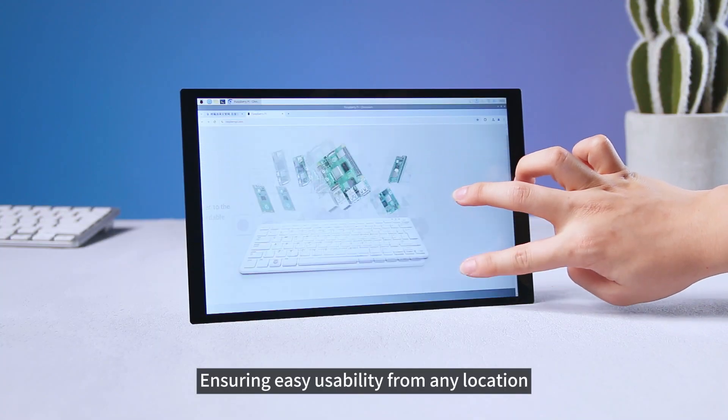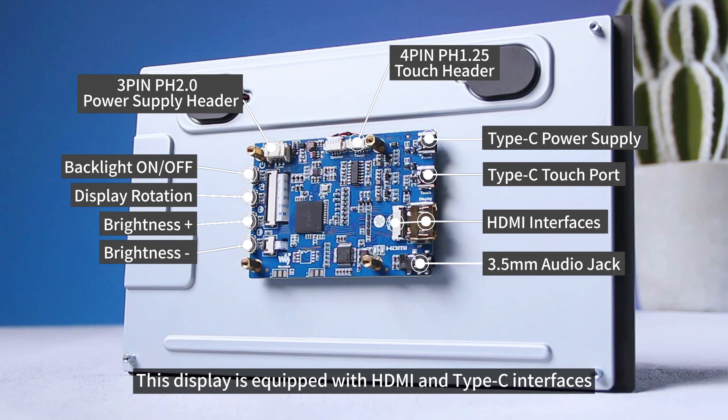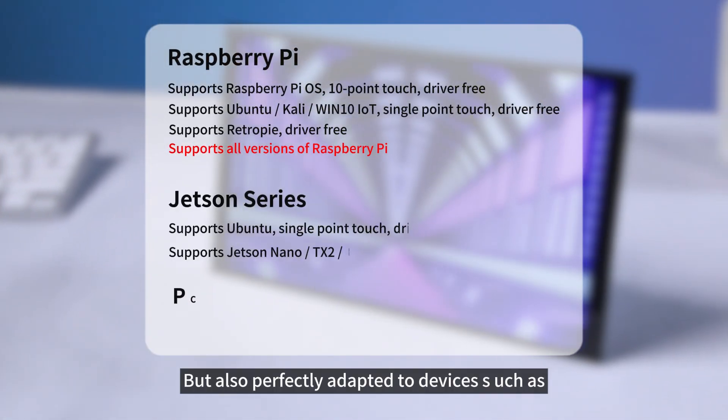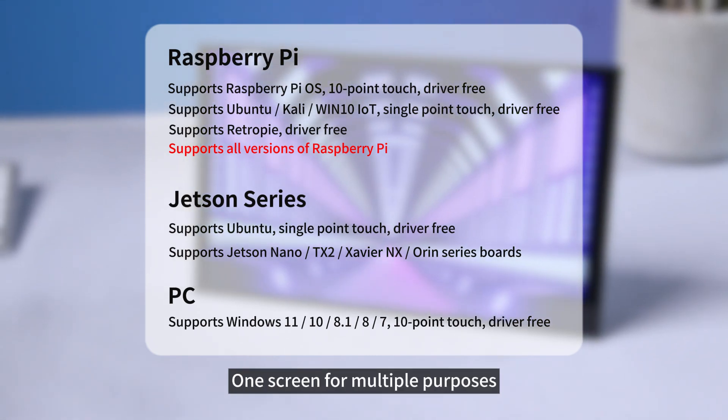Ensuring easy usability from any location and at any viewing angle. In addition, this display is equipped with HDMI and Type-C interfaces, which are not only suitable for Raspberry Pi series, but also perfectly adapted to devices such as Jetson series motherboards and Mini-PC — one screen for multiple purposes.